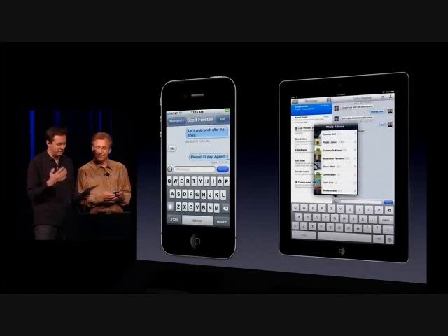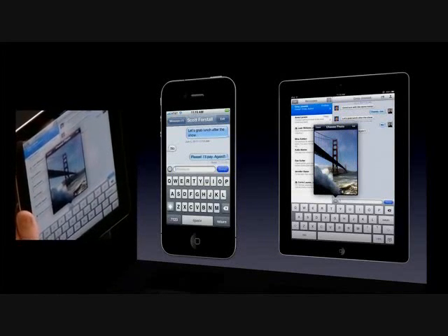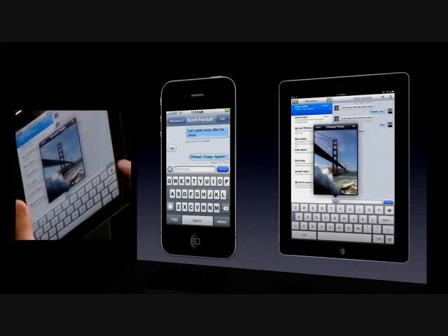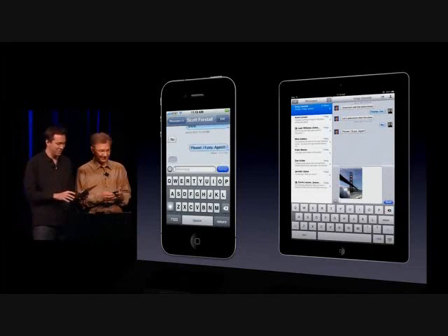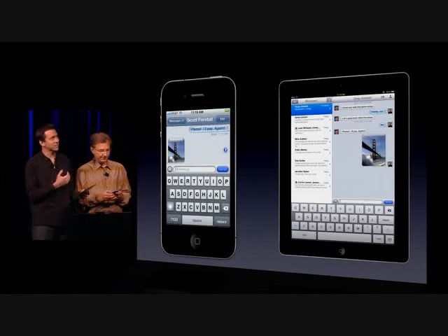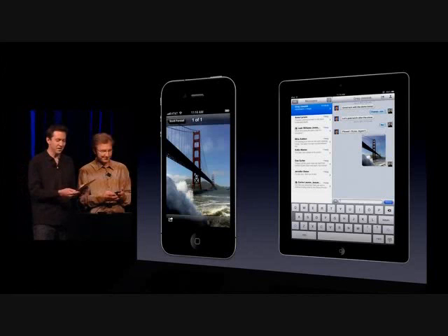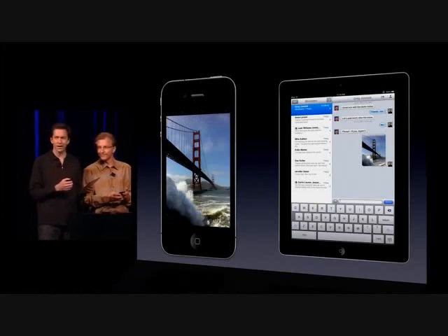We can also send high-quality photos and videos. I'll choose a photo — maybe we can have a picnic by the bridge. You can tell from the dots on his side that I'm composing it right now. Send it off, and again it goes over Wi-Fi as well as 3G. He gets it in nice high quality, and the entire transmission is encrypted over the air. And I'm on my iPad, so it supports iPad, iPod Touch, and iPhone.